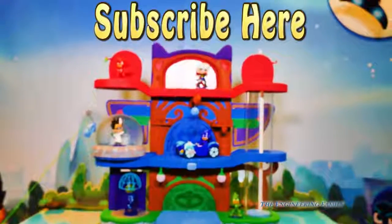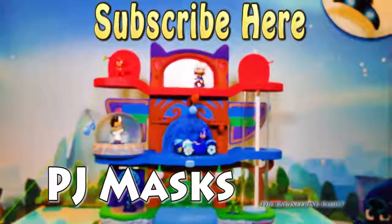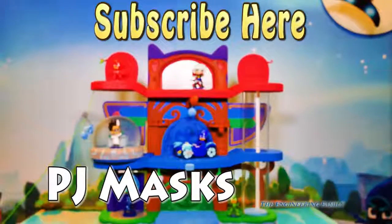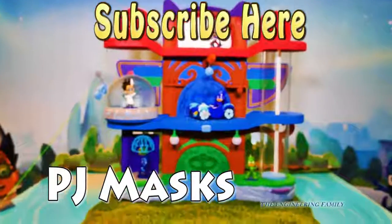Follow us on Facebook and Twitter. Our secret spelling word is going to be PJ Masks — spell P-J-M-A-S-K-S. That's right, P-J-M-A-S-K-S spells PJ Masks. Type that in the comments. Okay everyone, have a great day. Bye!